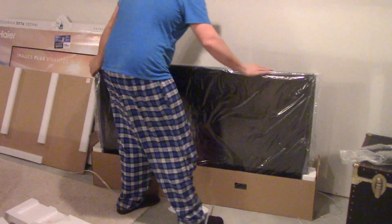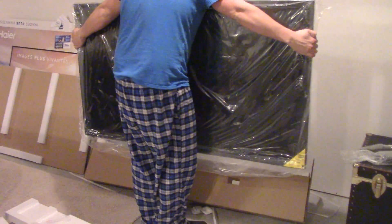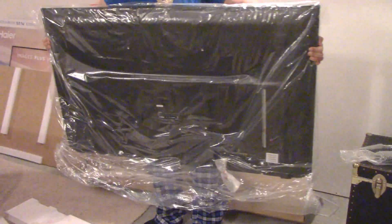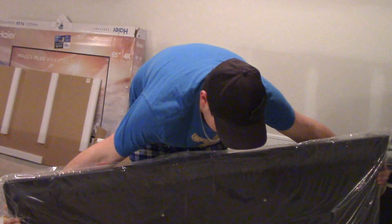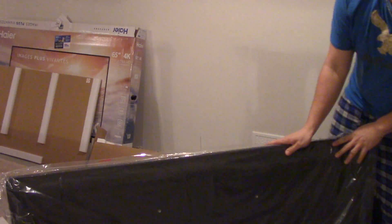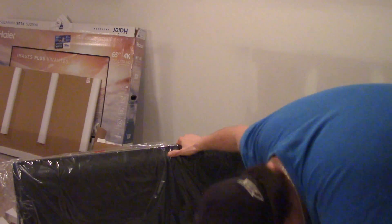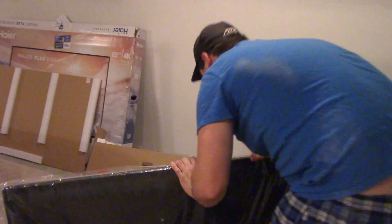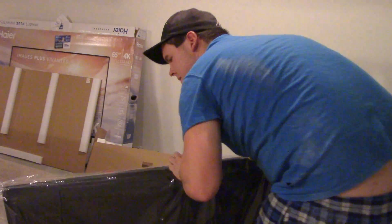I don't even have the stand on yet, and it's always a pain putting the stand on. Where can I lean this? They don't even put anything on the front of the TV to protect it or the border. Did they put plastic on the border? Yes they did.